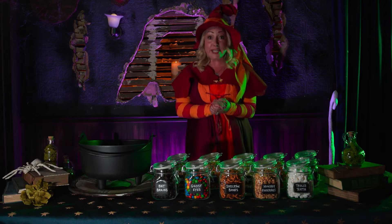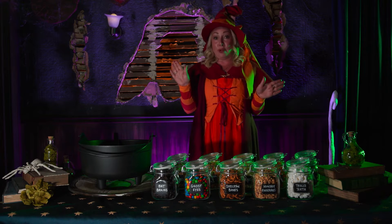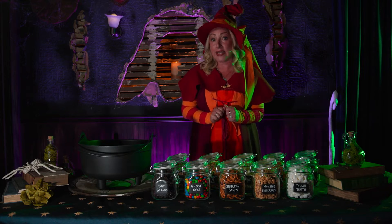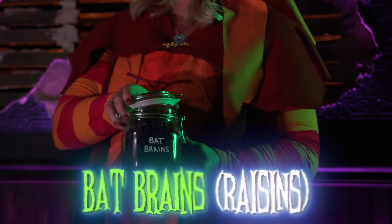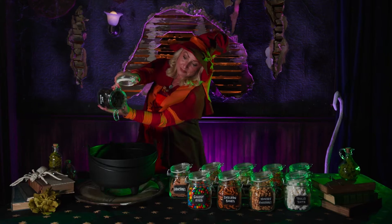The first ingredient you will find is a delightful nibble, a true one-of-a-kind. Bat brains are a rare delicacy, so scrumptious and delicious in my tummy.